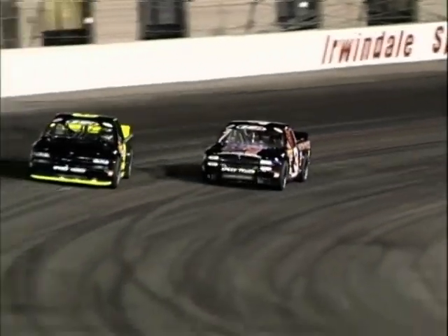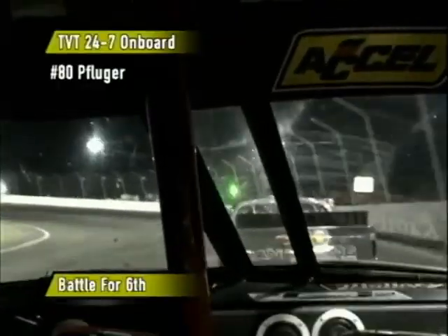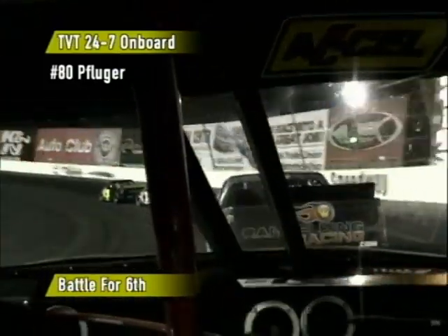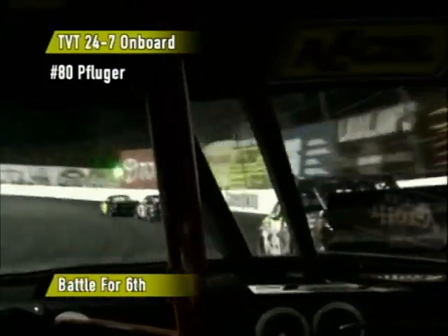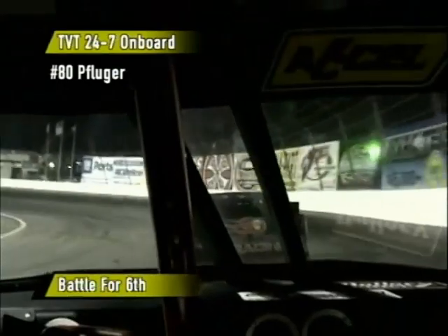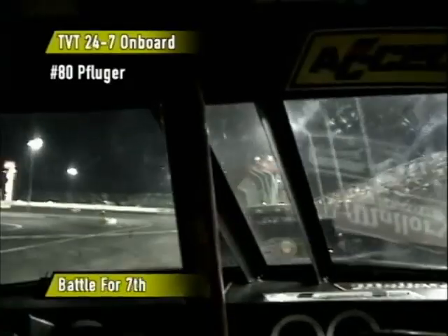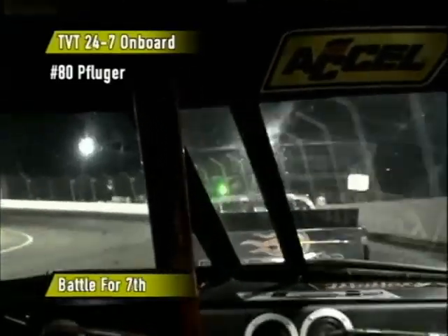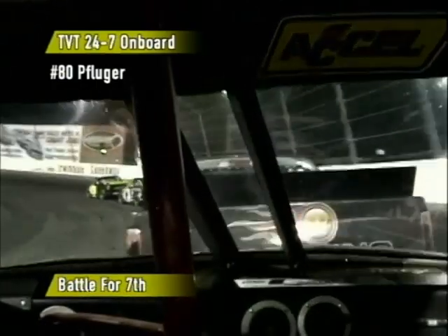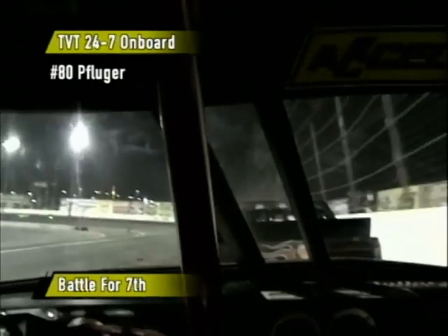Welcome back to the ASA Speed Truck Challenge presented by TVT 24-7. Doc Riley and Ted Jones along with you. We're 40 laps into our 50-lap feature here. A good battle for sixth right now with Victor Pflueger. Darren Young is still in the lead, and importantly, he has led this entire race. He is a two-time champion in the ASA Speed Truck Challenge and would like to make it another championship. The laps are starting to wind down — you've got to start making your move here on this tight half-mile speedway.